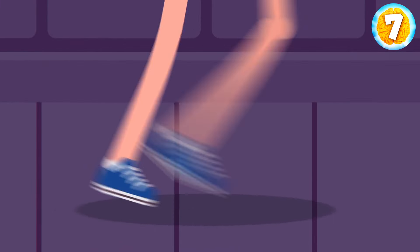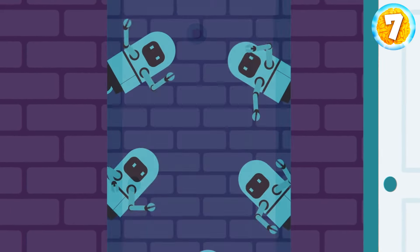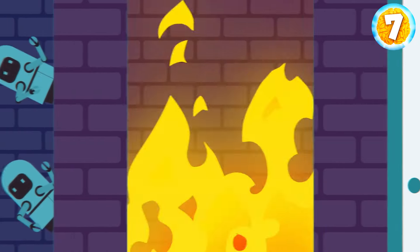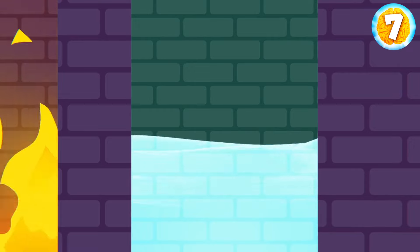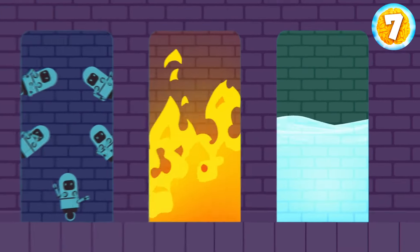You search for the exit, but there are three doors, so you look through the peepholes to decide which route to take. Behind one door, many little robots are poised to attack. Behind the second door, there's a room on fire. And behind the last one, you find a room completely filled with water. Which one should you pick to stay safe?